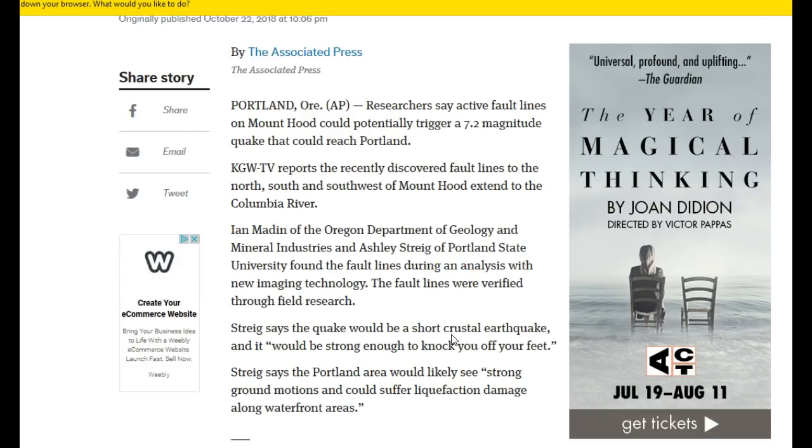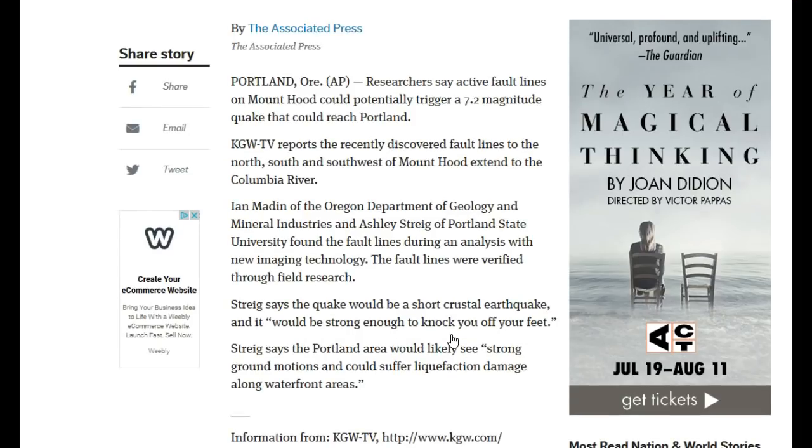Ian Maiden of the Oregon Department of Geology and Mineral Industries, and Ashley Strig of Portland State University found the fault lines during an analysis with new imaging technology. The fault lines were verified through field research. Strig says the quake would be a short crustal earthquake strong enough to knock you off your feet, probably if you're in the immediate vicinity.